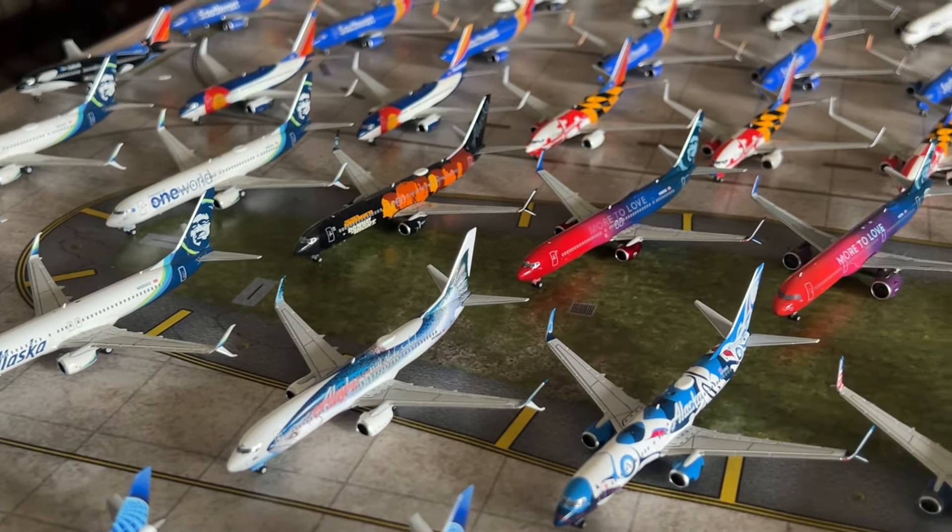Moving on to the most highly anticipated section of this video — my Southwest Airlines collection, which consists of 60 diecast model aircraft. I've gotten a few new Southwest models, not as many as in previous collections, but still a few new ones. Getting started with the Southwest 737-300 in the Shamu One livery by Panda Models — a fantastic model. Then proceeding to some state livery 737-700s — we have the Colorado One in the Canyon Blue livery by NG Models.